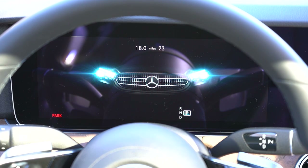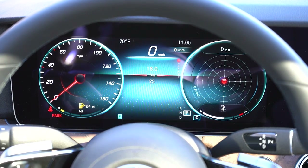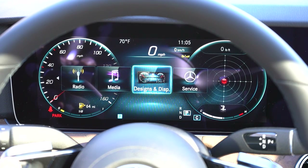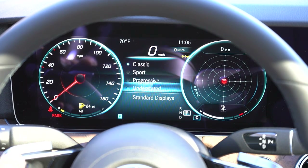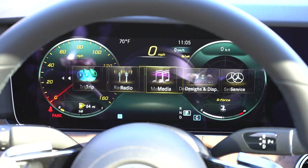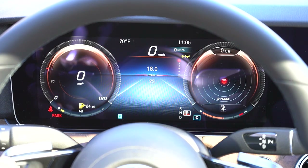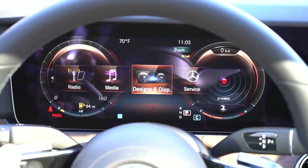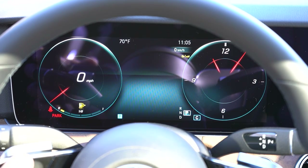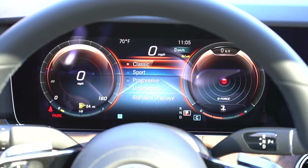Once started up, the 12.3-inch digital gauge cluster comes standard. My favorite part: pressing the home button and going to 'Designs and Display' lets you completely customize the gauge look — Classic, Sport, Progressive, and Understated options. Classic gives a digital version of old analog gauges, but Sport, Progressive, and Understated are also available. You get everything else you'd expect: outside temperature, range until empty, G-force statistics — which is a surprise — and oil change reminders.